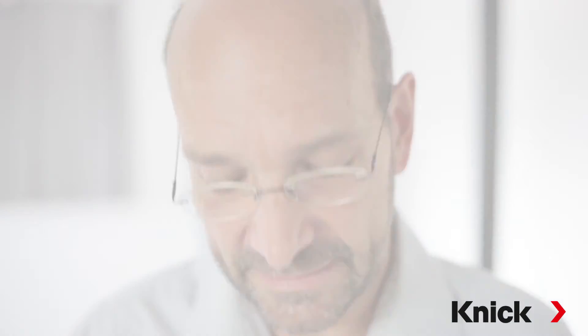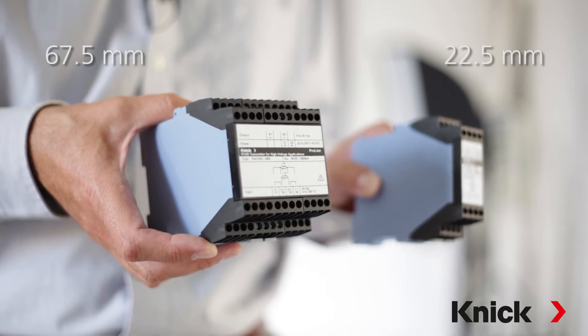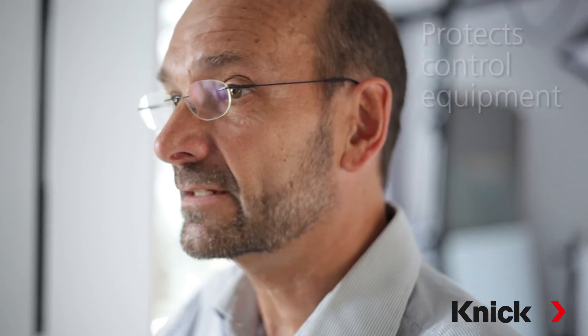Our ProLine P44000 is available in a 67.5 and 22.5 millimeter wide modular housing. It's reliable and robust in operation due to vacuum encapsulation and its broad range power supply. It protects control equipment and, above all, it protects people from potentially dangerous overvoltage situations.